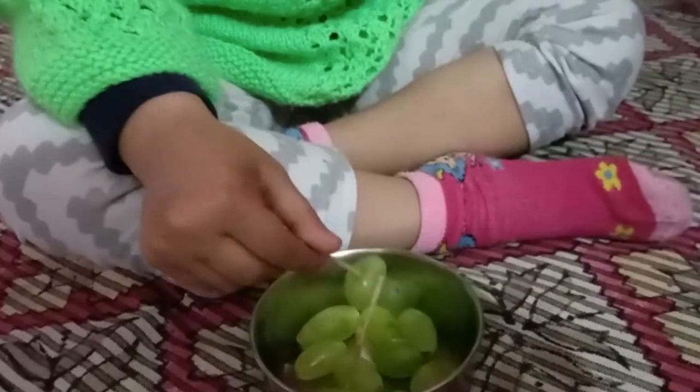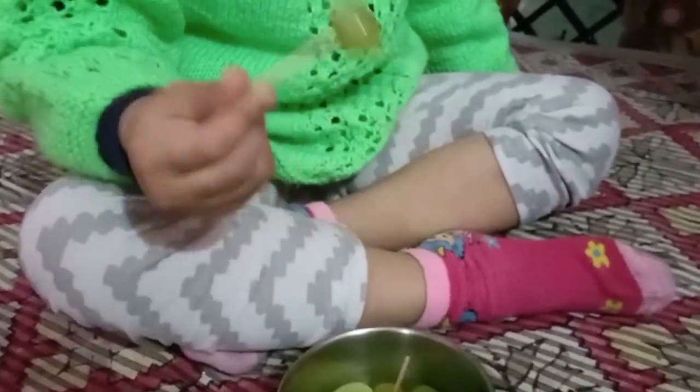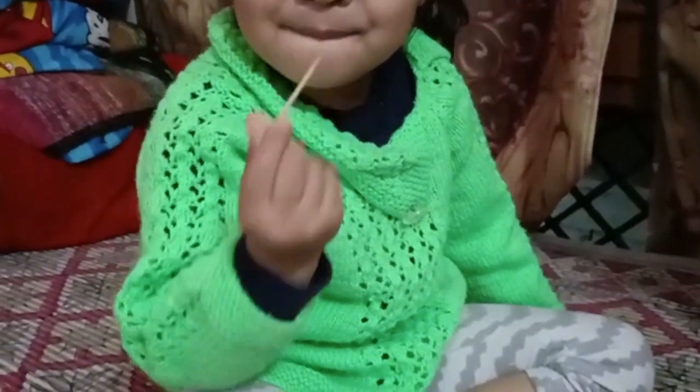The next trick is that whenever we eat fruits, we will use toothpicks. The child will use toothpicks instead of their hands and fingers to pick up fruit, so their fingers get exercise. This way the child's health also builds up and their fingers also develop. Our next trick is eye droppers, which we can get easily.